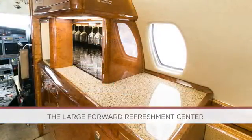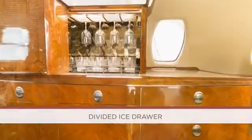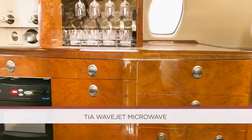The large forward refreshment center is equipped with a lighted granite work surface, divided ice drawer, a locking storage compartment, dual hot beverage containers with an overboard drain, a Tri-wave jet microwave, trash drawer, and many other storage compartments.